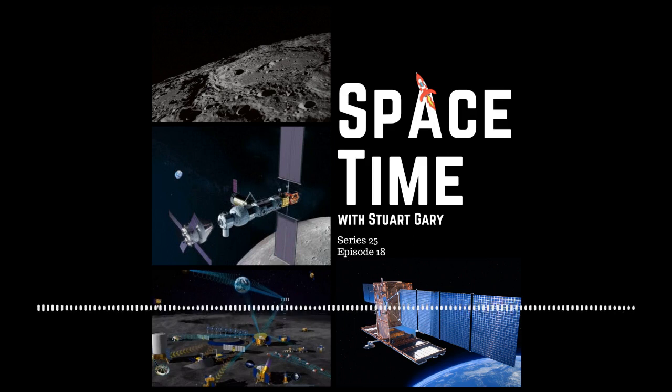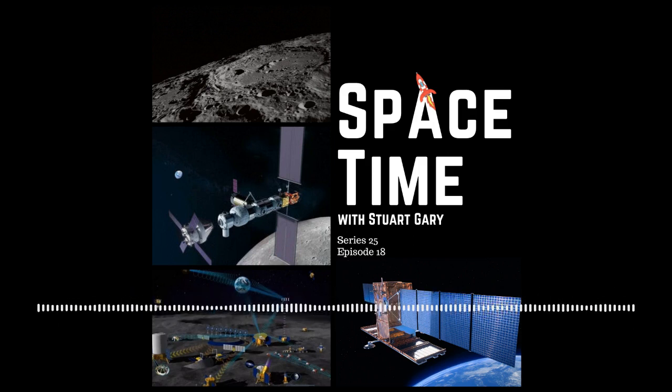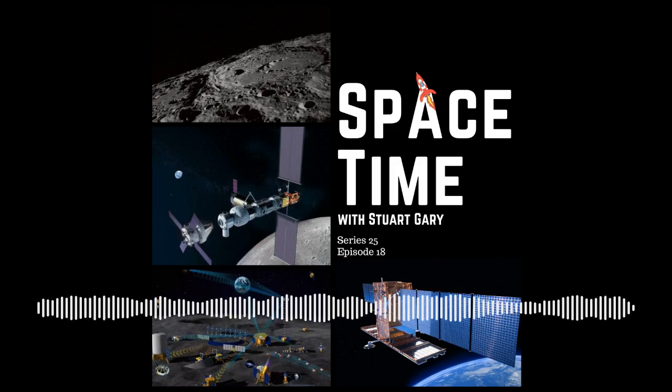Ignition and liftoff. Go Falcon, go Cosmo. Vehicle is pitching downrange. M1D chamber pressures are nominal. Falcon 9 has successfully lifted off from Pad 40 at Cape Canaveral Space Force Station, carrying the COSMO-SkyMed satellite to a polar sun-synchronous orbit.